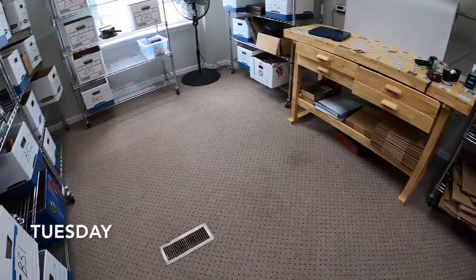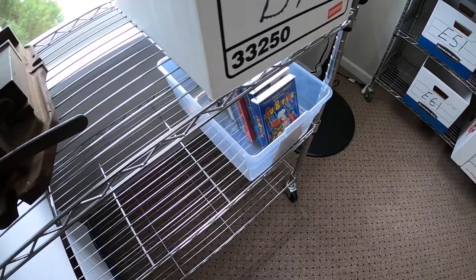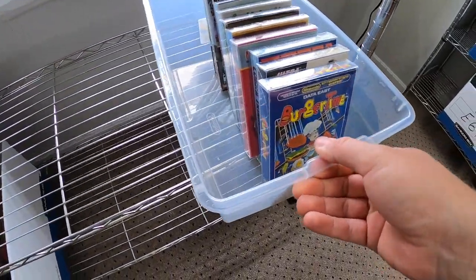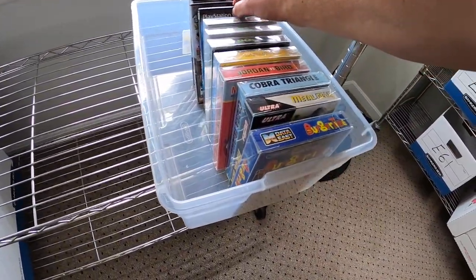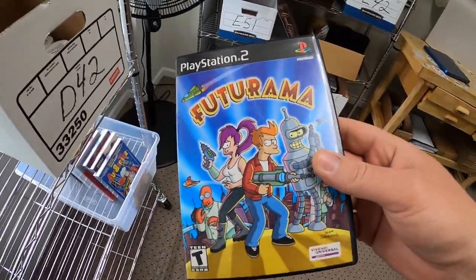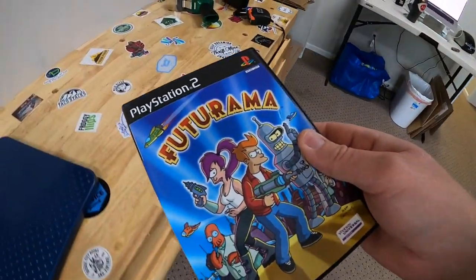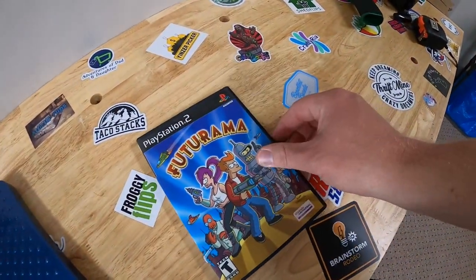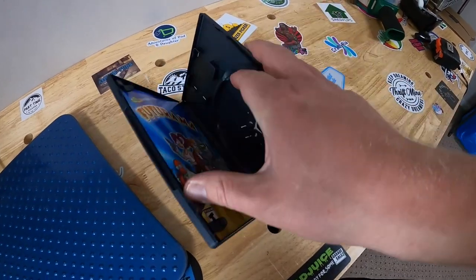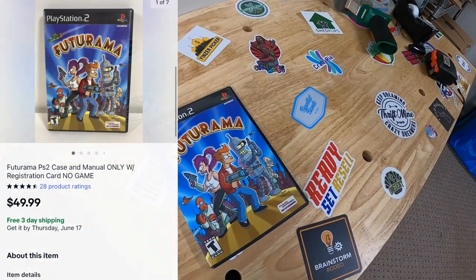It's Tuesday afternoon — I have seven things to ship out. First is in the D5 bin: a Futurama game for PS2, but it's actually only the case. I got this in a bulk lot of games and random stuff. If the game was in it, it'd be worth around $200, but as it is it's just the case. The manual is in there too, but it still sold for $49.99 free shipping.